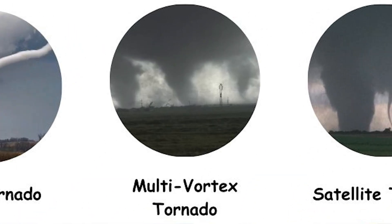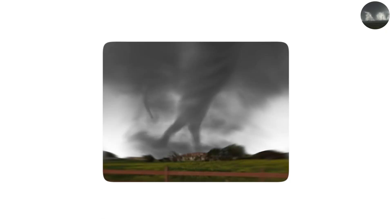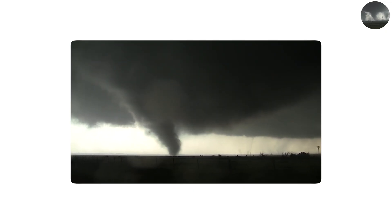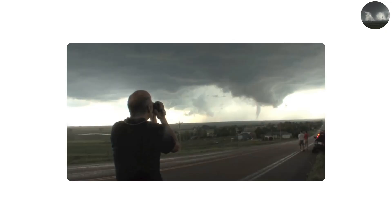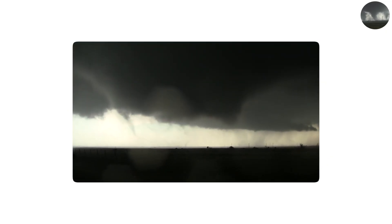Some tornadoes aren't satisfied with being just one swirling column. Instead, they break apart into several smaller funnels, called sub-vortices, that rotate around a common center. These multi-vortex tornadoes are among the most complex and violent. From a distance they can look like one huge tornado, but up close, storm chasers sometimes capture video of multiple funnels whipping around each other like dancers in a deadly storm ballet.